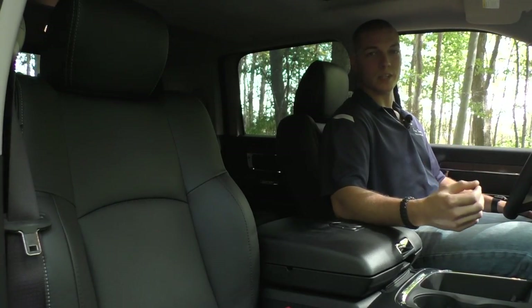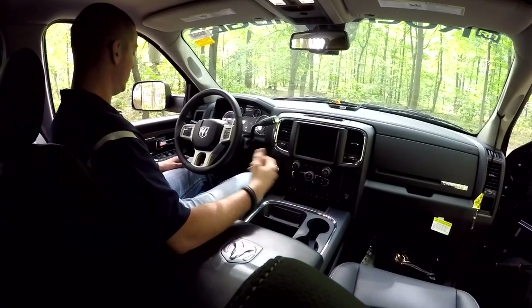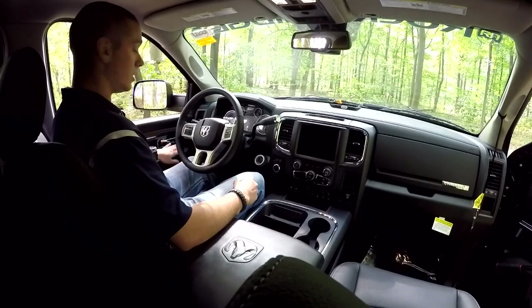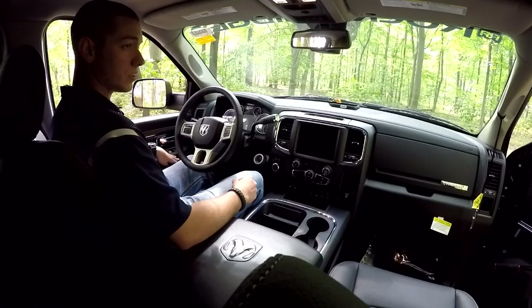Taking a look at the interior of the Ram 2500 — this is the Alarming trim level, so there are a lot of nice options and features from the factory. In the driver's side door you have your heated mirrors, power mirrors, power folding mirrors, power windows, power locks, and a child safety lock.